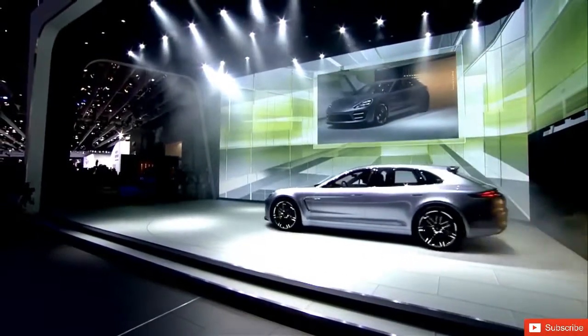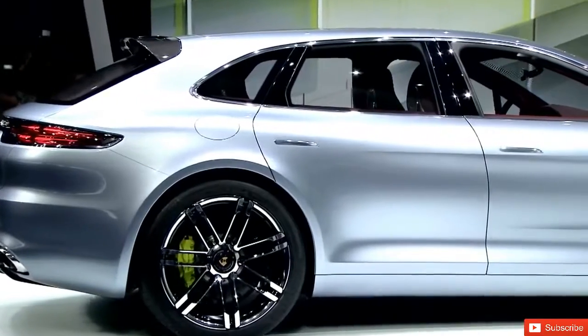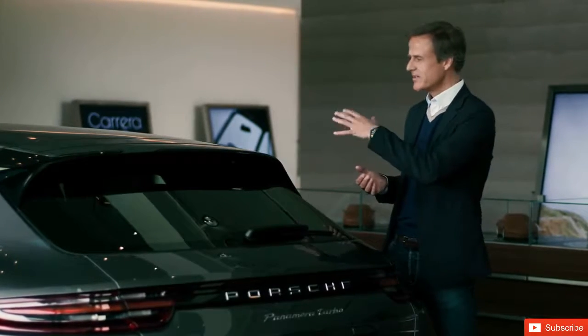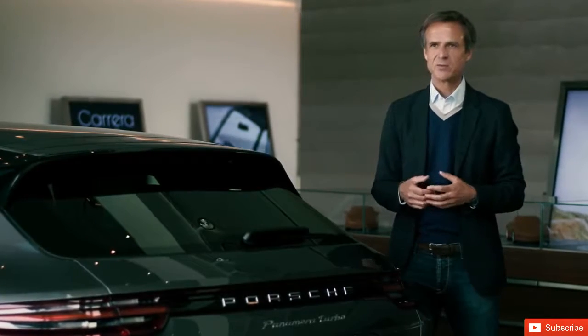The reactions were very positive, with many people even going so far as to say that they never imagined that this type of body style could be designed to look so sportive.